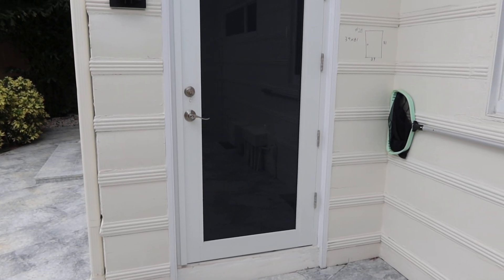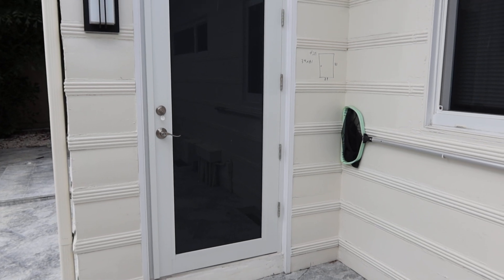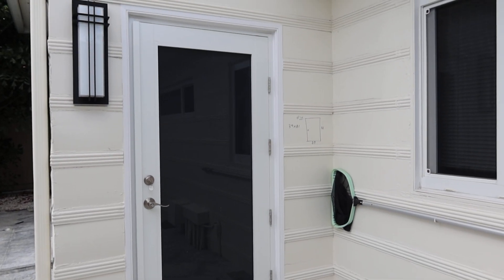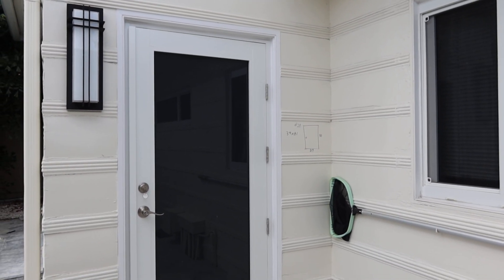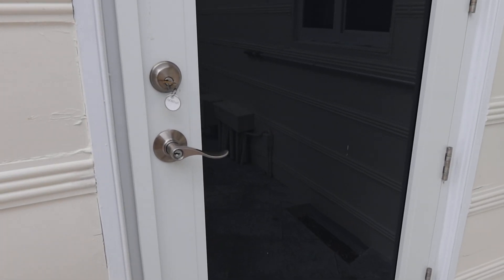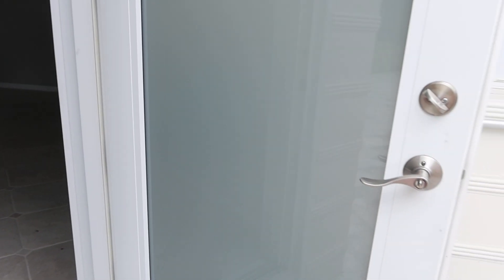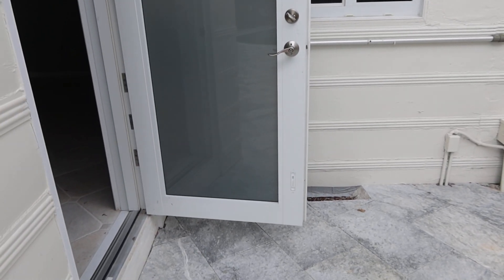This is lot number 28, another Marvin SIW Impact Frosted French Door. These are really cool. They look like they're completely tinted on the outside — you cannot see in. It almost looks like it has a heavy tint, and when you open it up, it's a different color on the inside.